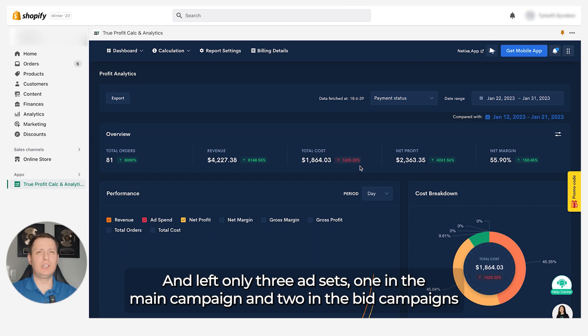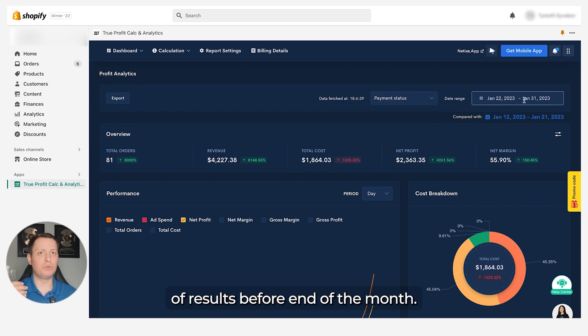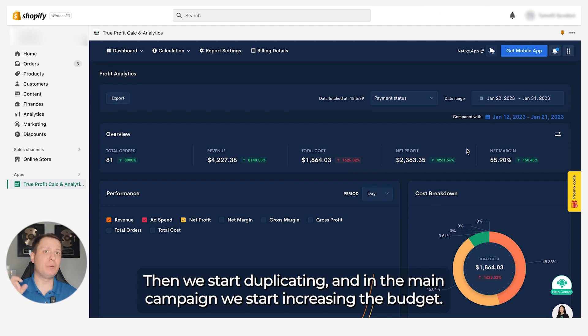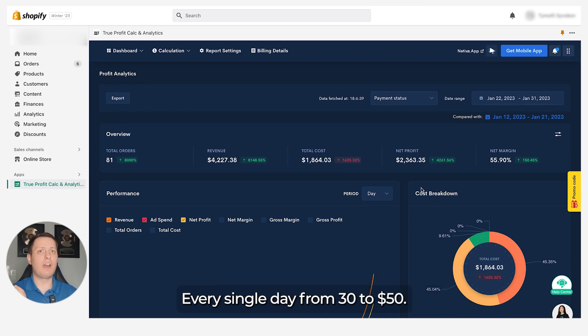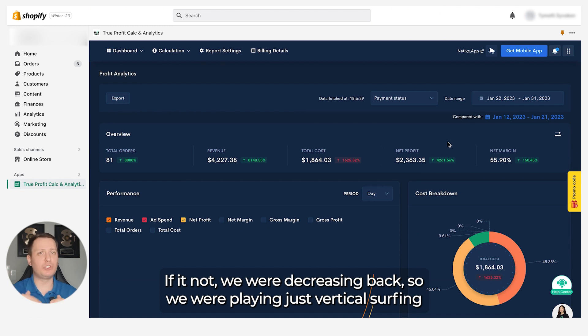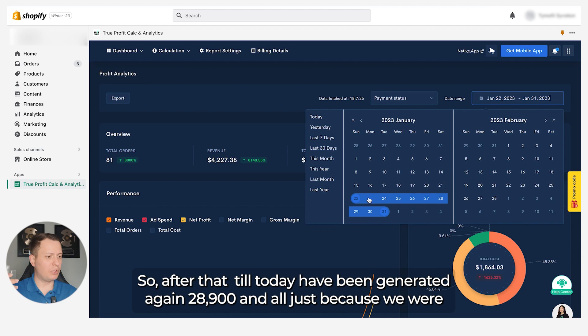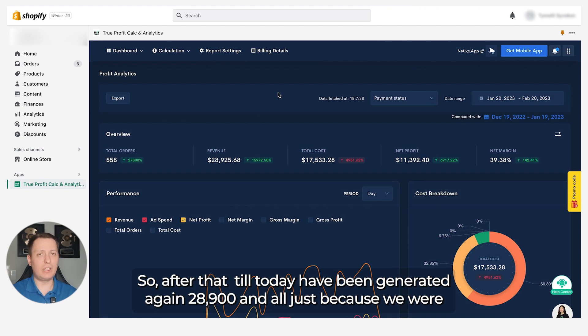We left only three ad sets — one in the main campaign and two in the bid campaigns with two different bids — and didn't touch them for three to four days. They started spending consistently and delivered these results through the end of the month. Then we started duplicating and increasing the main campaign budget every single day from $30 to $50. If it was working we increased more; if not, we decreased back. We were doing vertical scaling with the main campaign while leaving the bid strategy campaign untouched. This is how $28,900 was generated.